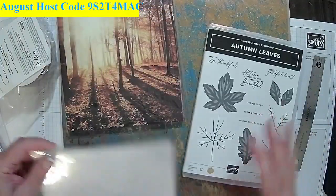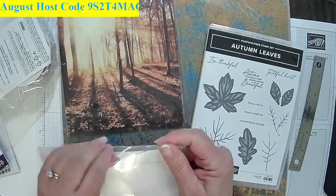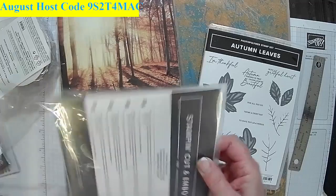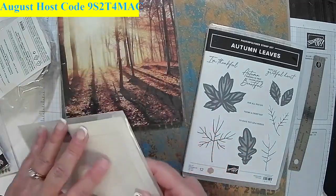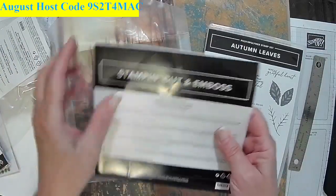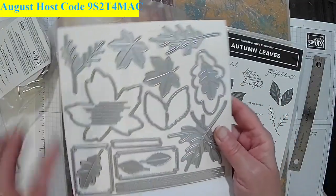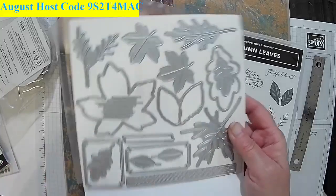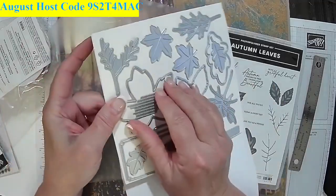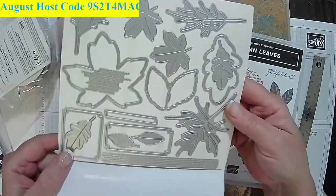Let's look at the autumn leaves — here it is on the stamp set. What I've seen in the catalog is very, very beautiful. I always look for something for Thanksgiving especially, because I send out a lot of Thanksgiving cards. Look at the detail that's going to come out on the leaves — you can die cut with these. This is the stem, which is separate from the leaf, but look at the leaves and all the detail. Just a beautiful, beautiful set.